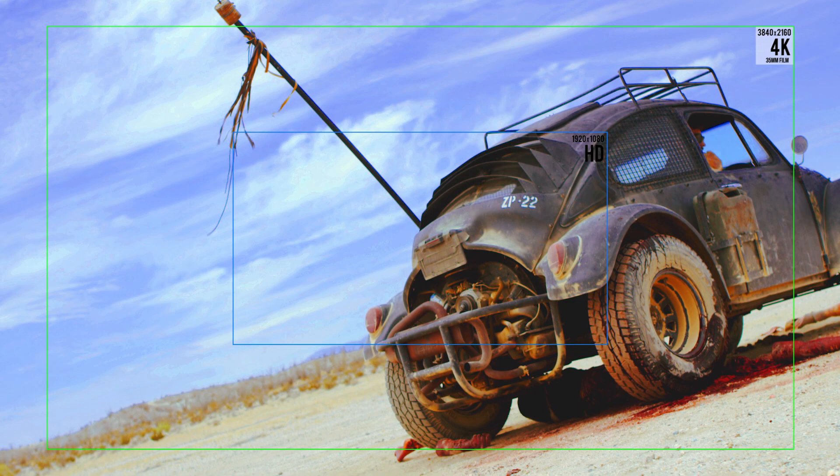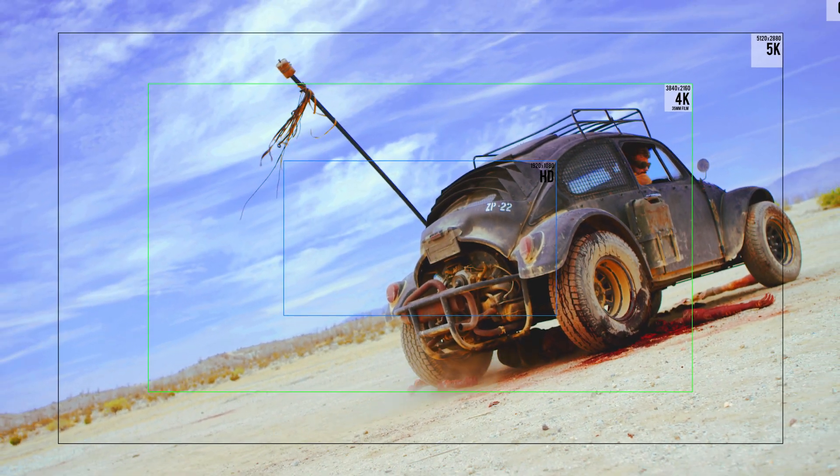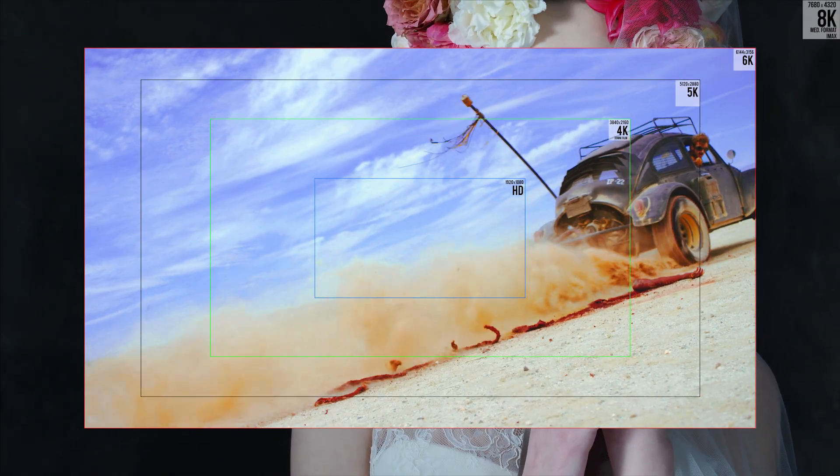But the resolution insanity didn't stop — we got even more. We got 5K, 6K, 8K. So many pixels.